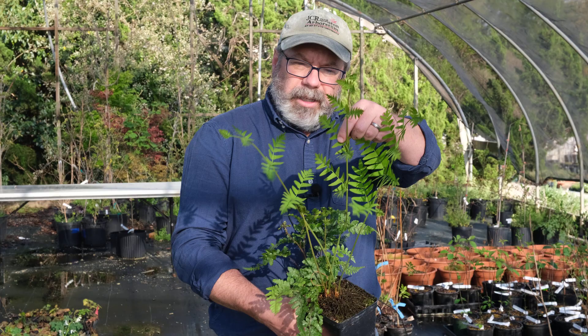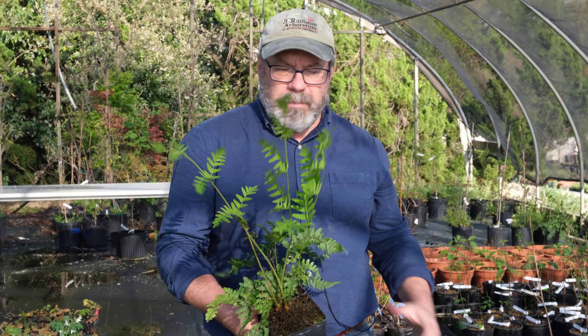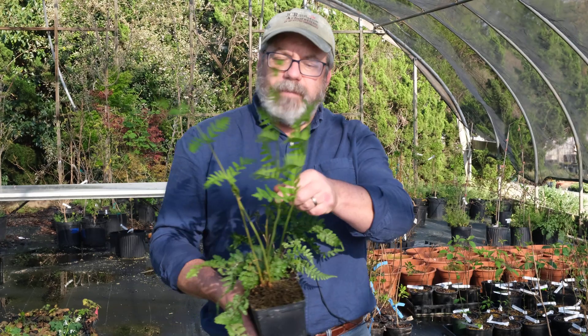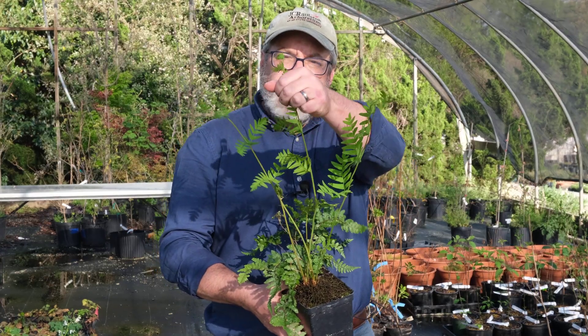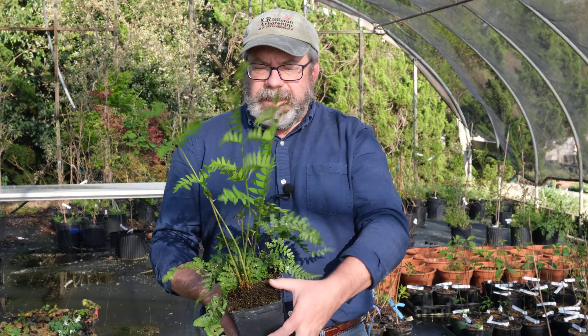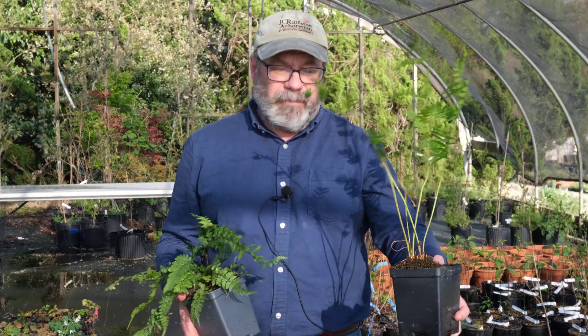It has kind of broader little leaflets to the fronds, but it makes a nice vase shape. It will have fertile fronds that come up through the center and look quite different. But they're really showy — I think of this as a real centerpiece type fern for the garden.